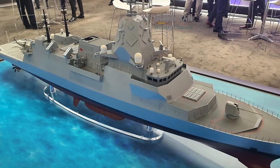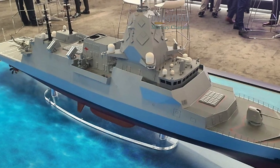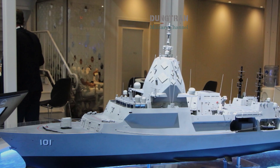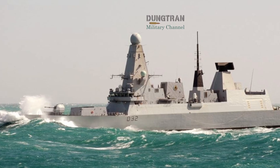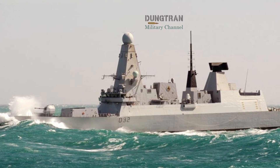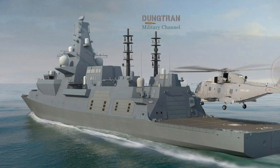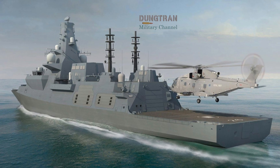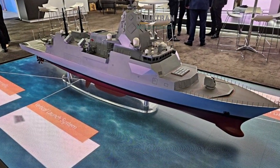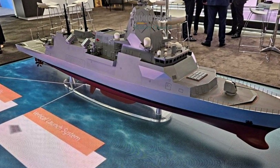Yet these are strategic risks worth taking. A failure to modernize now would leave both navies overextended and under-armed in an increasingly contested Indo-Pacific. By 2030, AUKUS could field a coherent multinational task group in the Pacific. A Royal Navy carrier strike group, screened by Type 26s and Type 45s, could operate alongside Australian Hunters and GP frigates, sharing radar tracks and missile defense data through Aegis and SEAS networks.